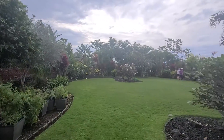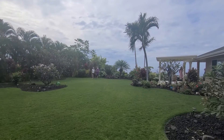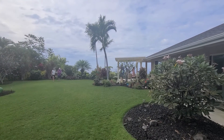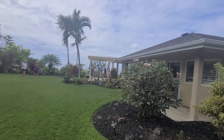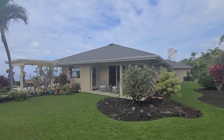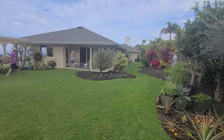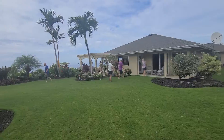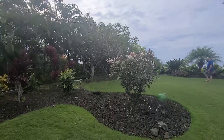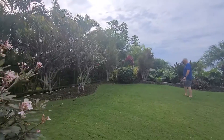Huge backyard — plenty of place to put your pool. There are so many folks around right now, but happy to go over the property with you at any point.